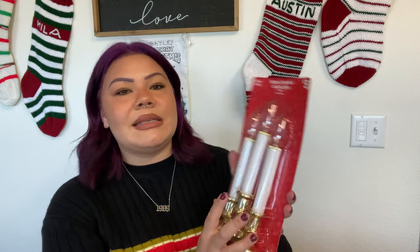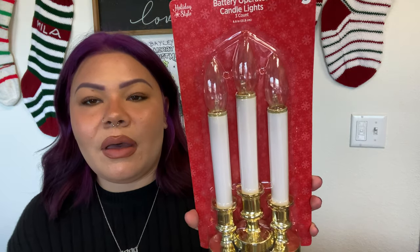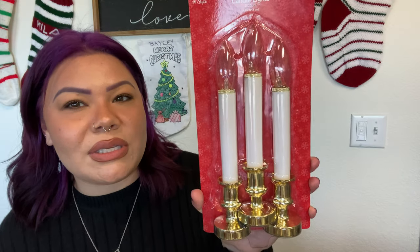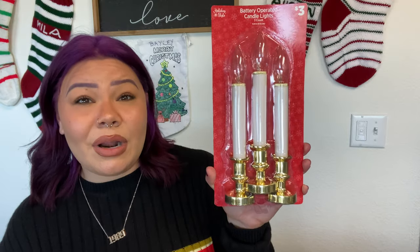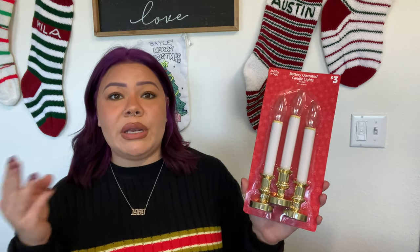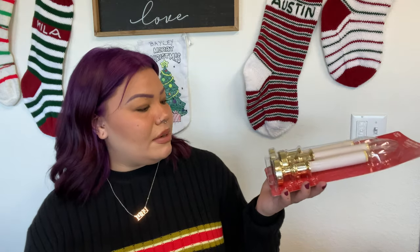We picked up this three-pack of LED candles — the classic Christmas window candle style. This was three dollars for three, which is the same deal as Dollar Tree, but I feel like these look better — a little more detail and a little bigger. They take two AA batteries each, and since we have three windows in the front of our house, we're going to put one in each window.